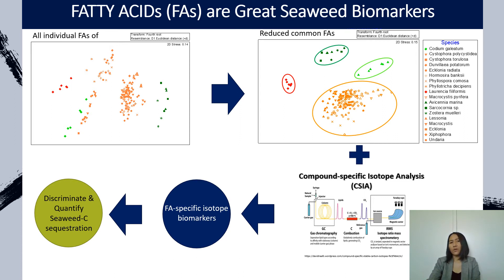Our ongoing work is trying to couple the fatty acids with their associated stable isotopes, expecting to produce fatty acid specific isotope biomarkers that may enable us to discriminate as well as quantify seaweed carbon in the sediment samples.